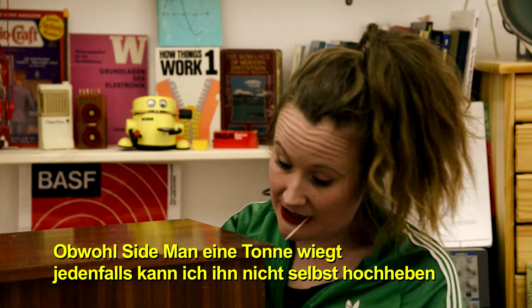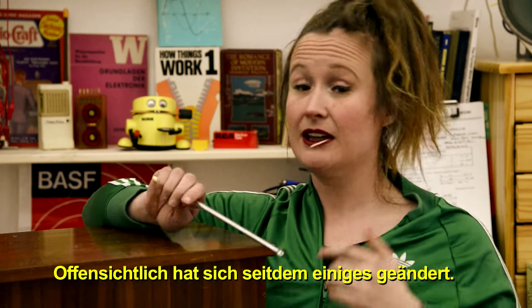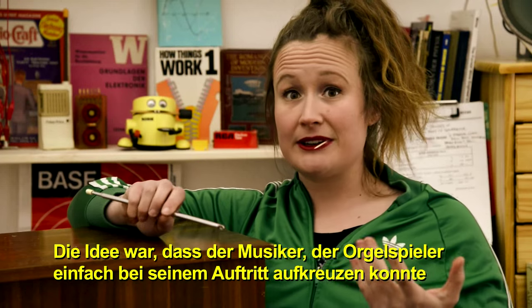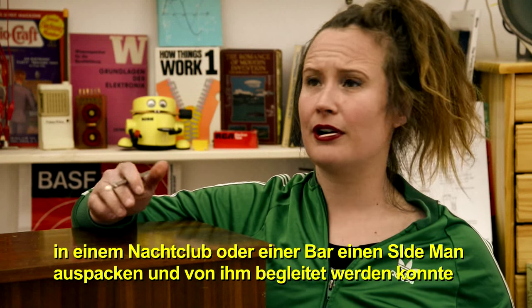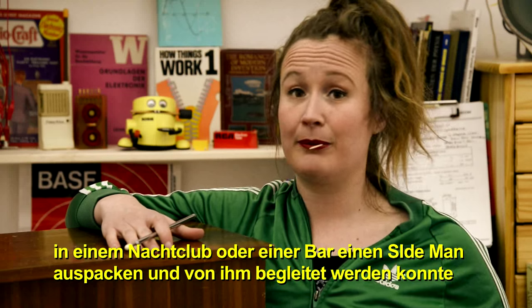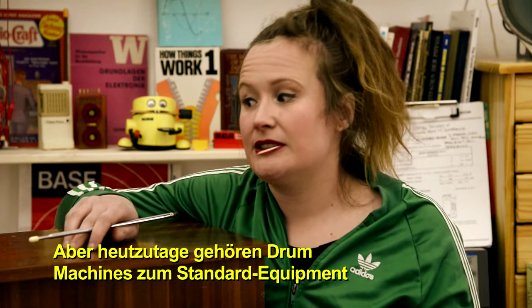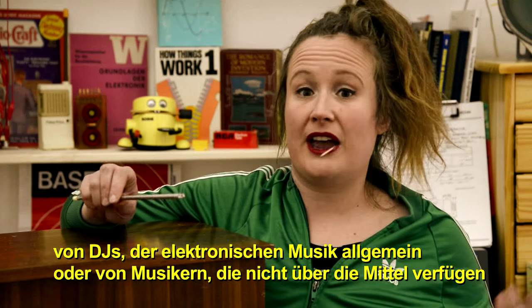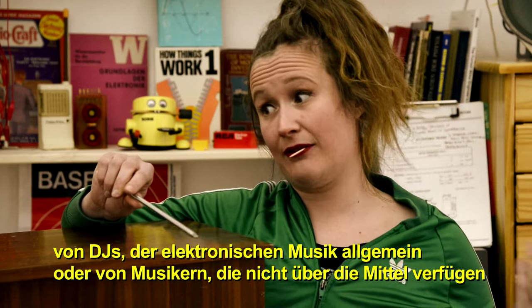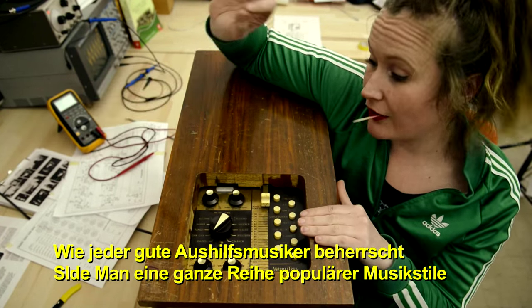Even though Sideman weighs a ton — I can't pick this thing up on my own — it was considered portable by the standards of the 1950s. The idea was that an organ player could roll up to their gig at a nightclub or bar and drag old Sideman out to be accompanied by it instead of having to hire a drum player. Nowadays drum machines are just standard equipment used by DJs, electronic musicians, or solo performers. Like any good hired musician, Sideman can play a range of popular music at a variety of different tempos.